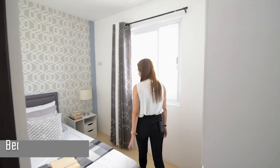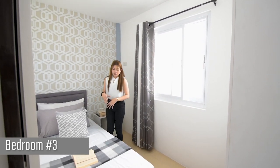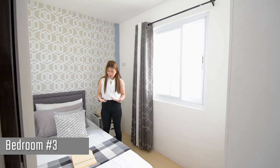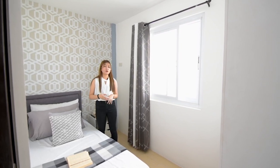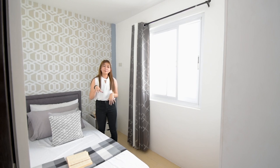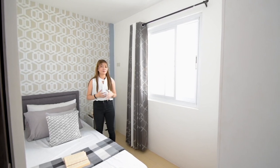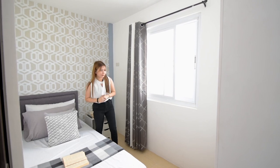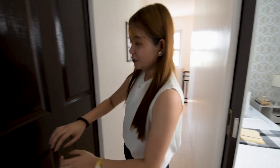Bedroom number three — obviously, this could also be the room for your kids. You can put double decks here if you have two kids. Or if you're single or your kids are still young, you can turn this into a playroom. That's a good idea!